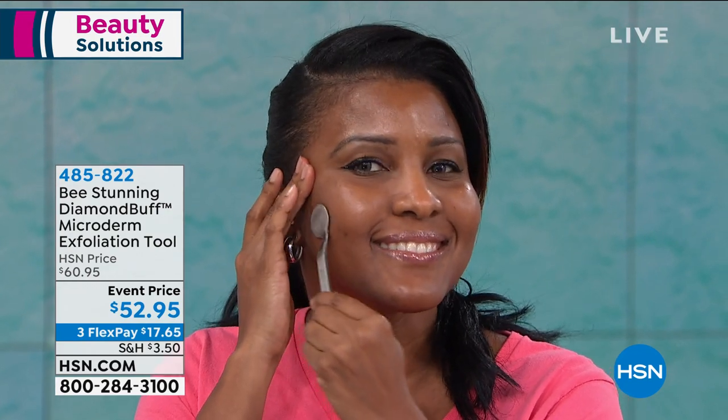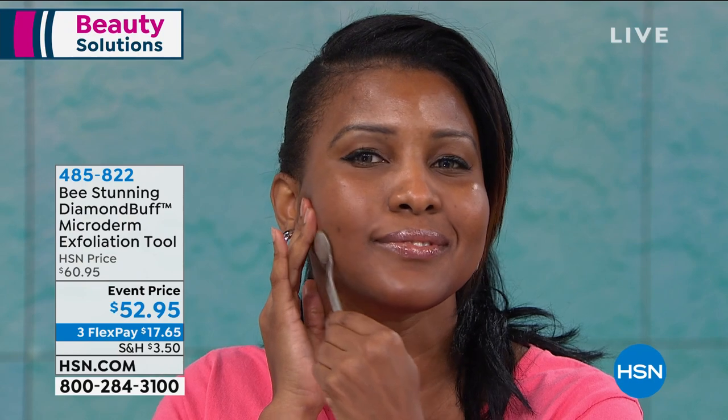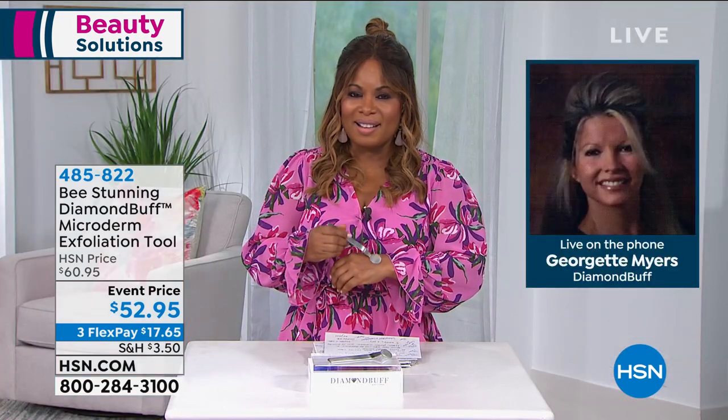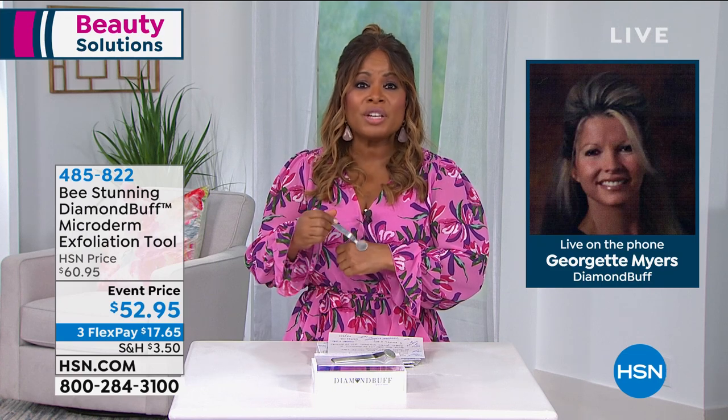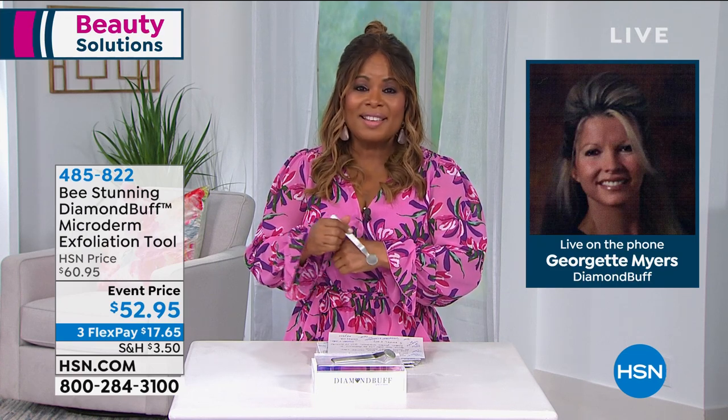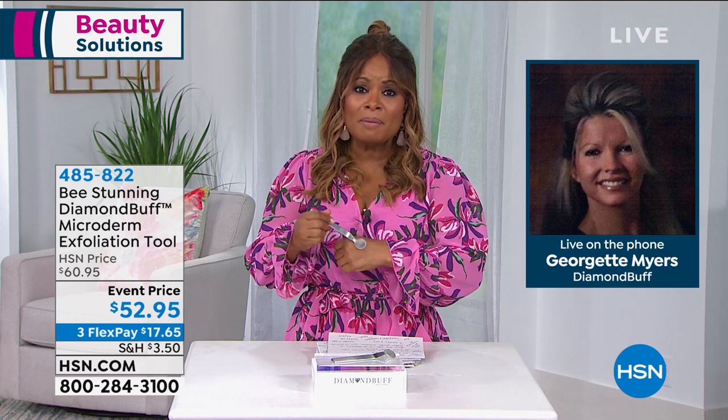For darker skin types — Fitzpatrick scale 5 or 6 — you can't do lasers or many invasive procedures, so Diamond Buff is a perfect solution. Georgette thanks the host for having her. If you'd like to buy it, stay on the phone lines. It comes with a 30-day return policy, will last a lifetime, and you'll love the way your skin looks. Marlo also corrects a prior statement: the No More Baggage today's special is not available on auto-ship — it's single ship only.